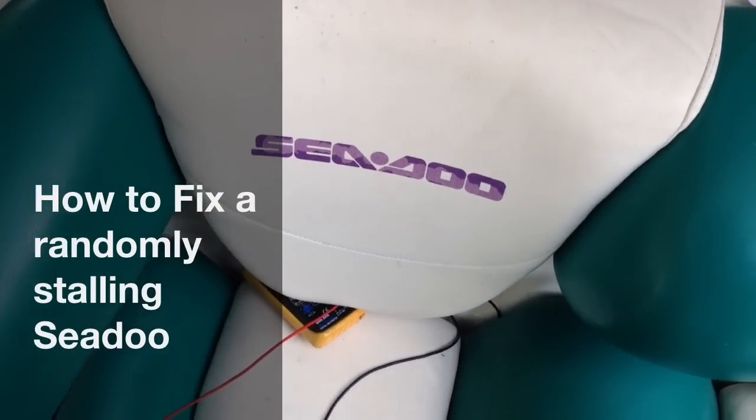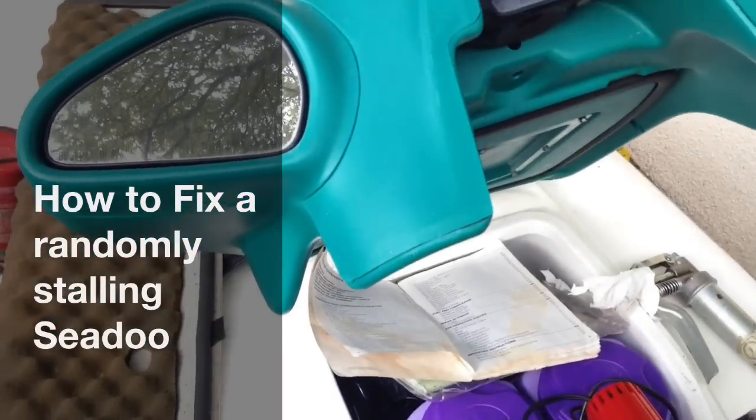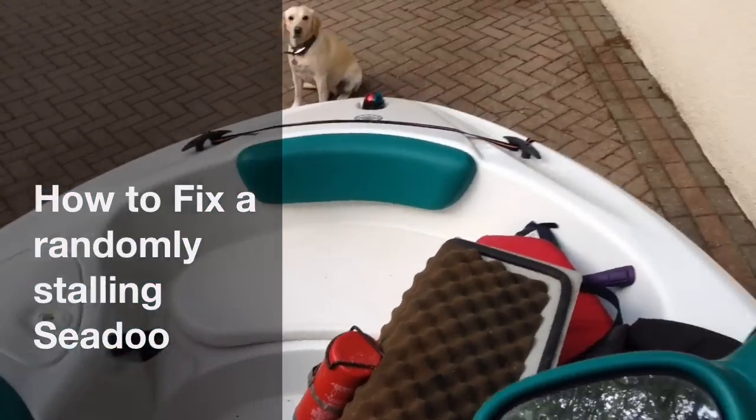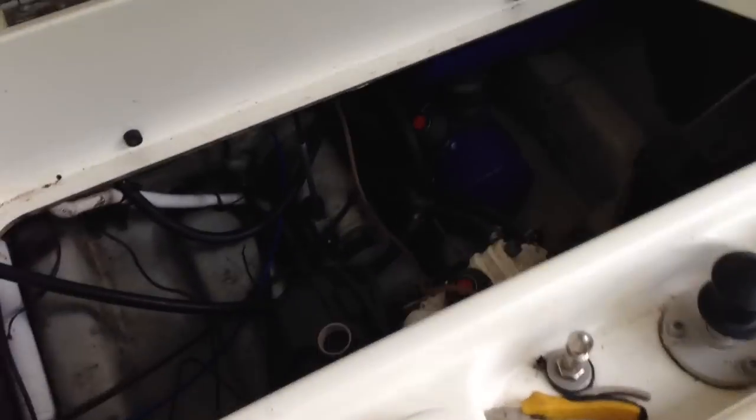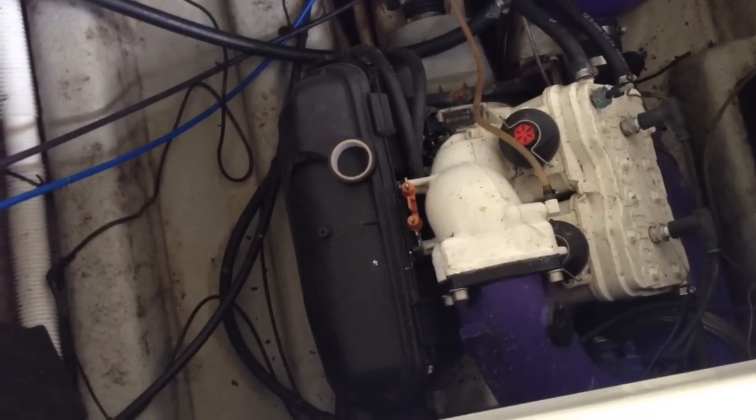Have you got a Sea-Doo jet ski or a jet boat like this one that intermittently keeps cutting out? This one has the Rotax engine, 110 horsepower.